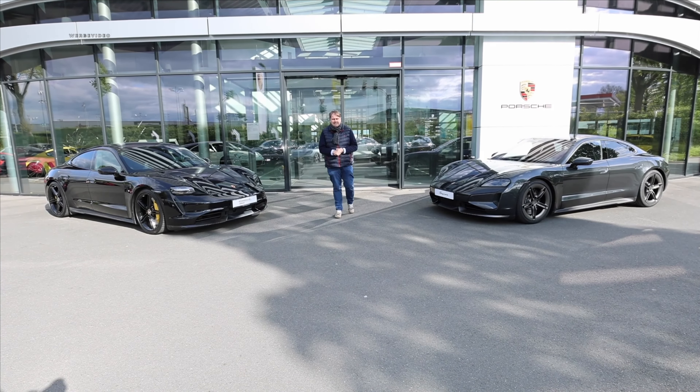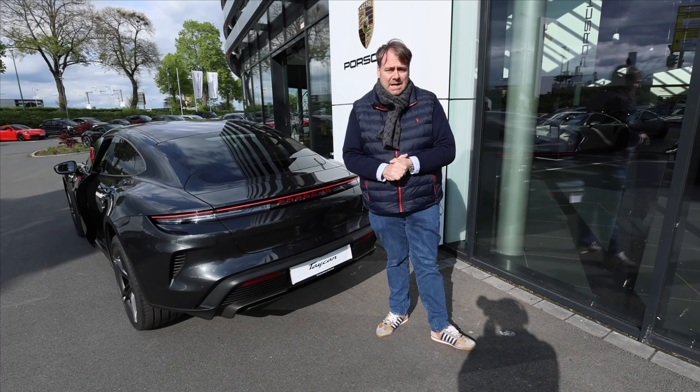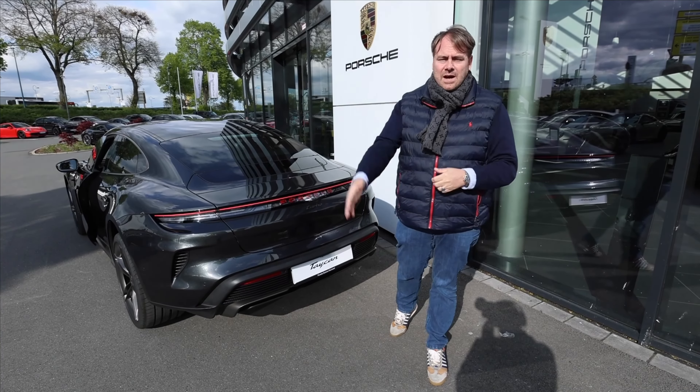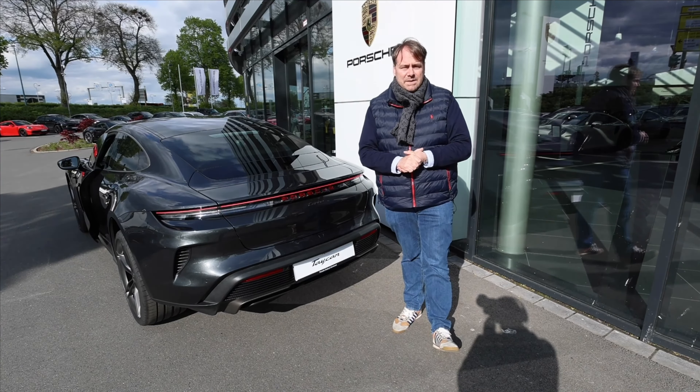Give it a thumbs up if you did. Feel free to check if you're part of the Simply Electric community — if not, we'd love your support with a subscription so you won't miss out on all the new videos, reviews, driving reports, and consumption runs with the brand new Porsche Taycan. I thank you all for watching. Stay healthy and see you soon. Yours truly, Oli.